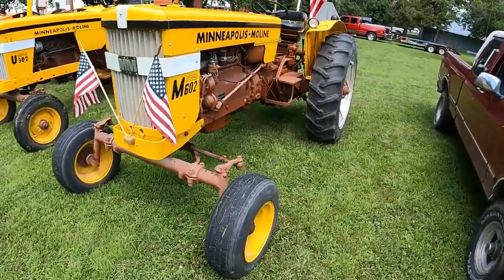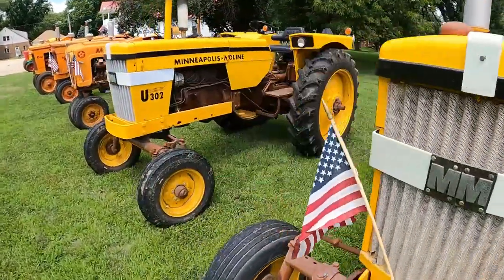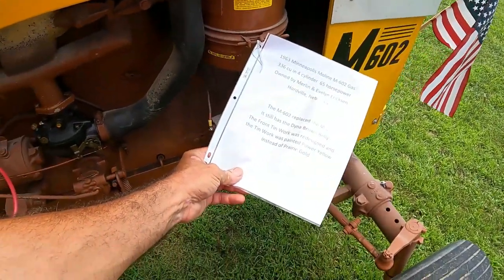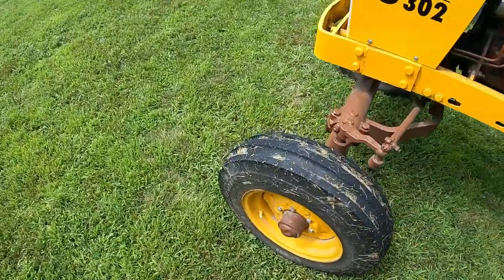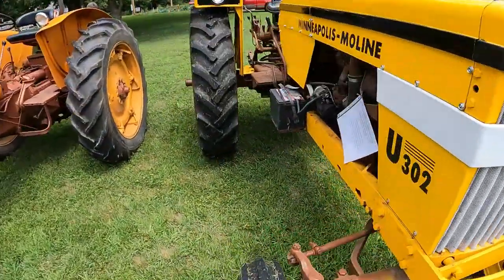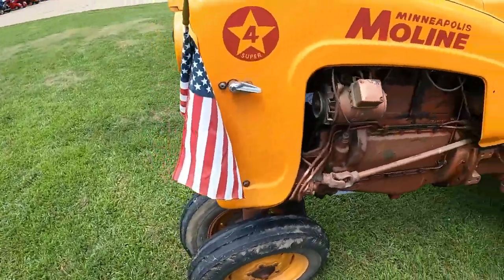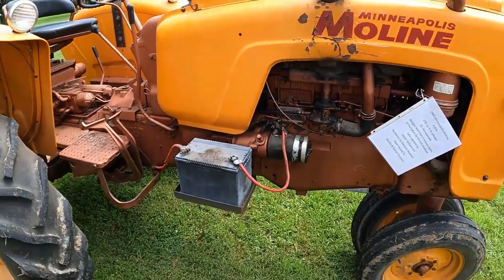Now to the tractors. Minneapolis Moline M602 — some of you Moline people will have to comment on what the significance of that is. Brown belly, yellow tin work, very cool. Four cylinder, gas powered, 65 horsepower. Then we've got the 302, brightly painted as well, 55 horsepower. Here's a Four Super — a neat little gas burner Moline getting 45 horsepower out of this rig.